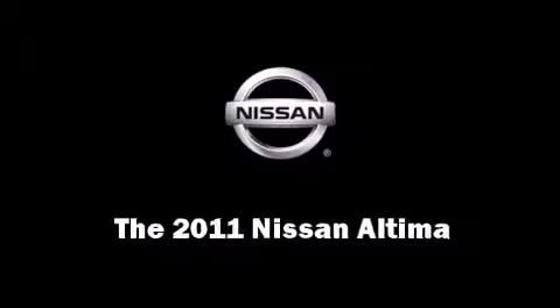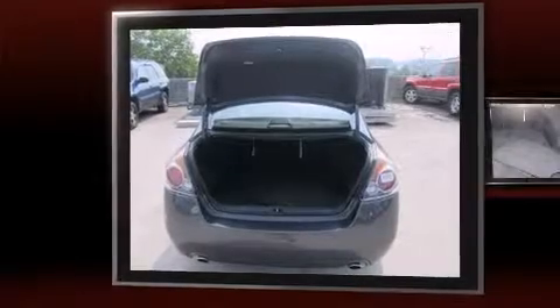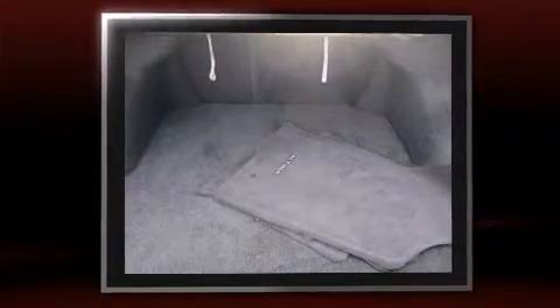Treat yourself to a test drive in the 2011 Nissan Altima. With less than 20,000 miles on the odometer, this four-door sedan prioritizes comfort, safety, and convenience.